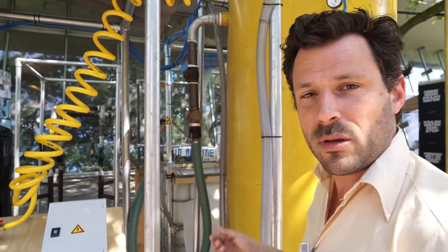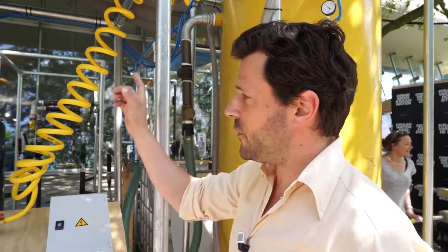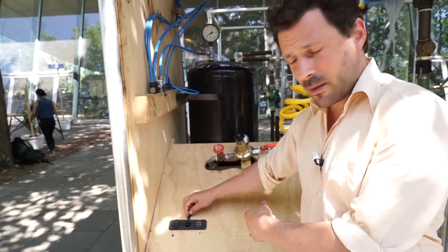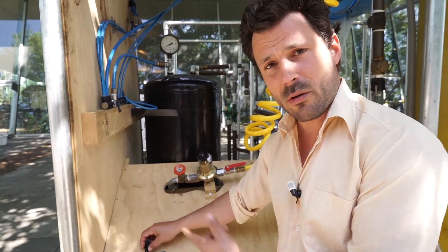It's like a dynamo on a bicycle light. And with that we have electricity which comes out of here. Here you can plug in your iPhone or your laptop or whatever.